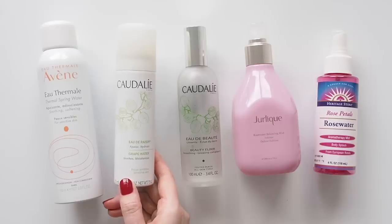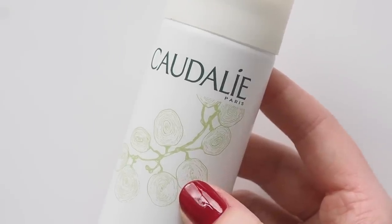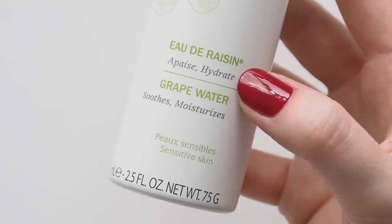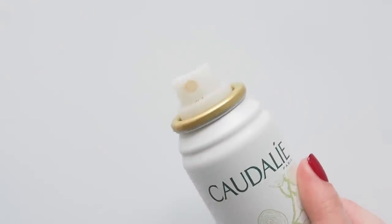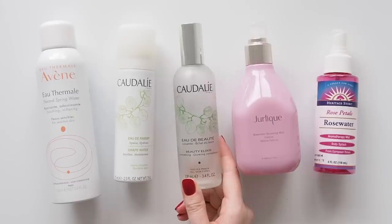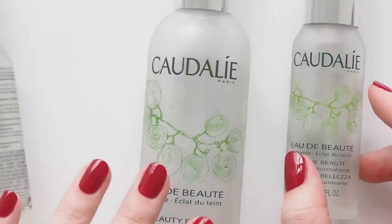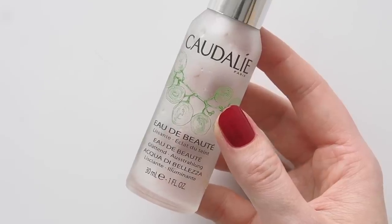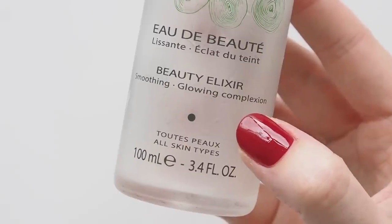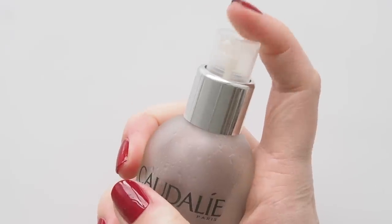Caudalie Grape Water is another great fine mist, but I'm usually generous and hold it down. Technically fragrance-free, but there's this slight grape-like scent that makes it really refreshing, made with organic grapes. French face mist queen Caudalie Beauty Elixir has a much heavier scent — peppermint, rosemary, mint and rose — so it's basically like having a brief escape to their French countryside spa anytime you spray this at your desk.